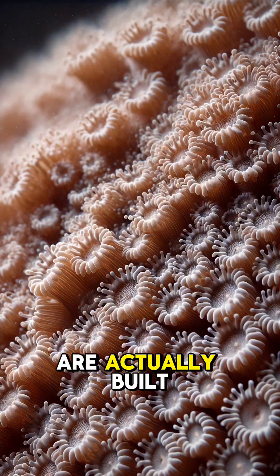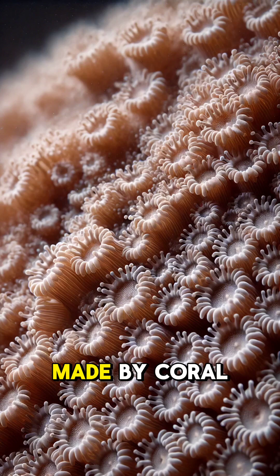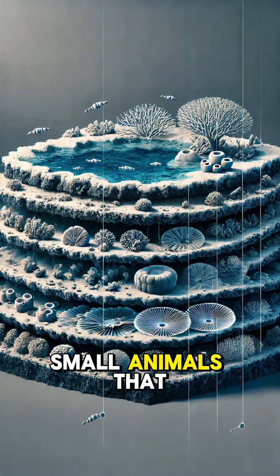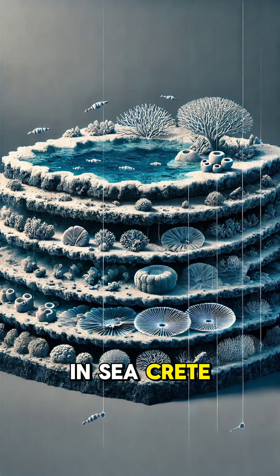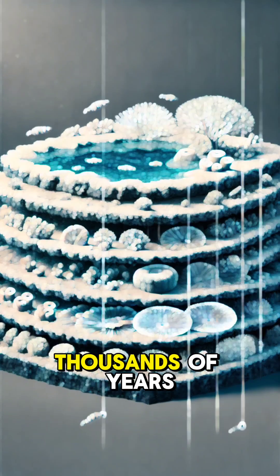Did you know that coral reefs are actually built by tiny living creatures? These underwater wonders are made by coral polyps, small animals that attach to rocks and secrete calcium carbonate, forming the reef's hard structure over thousands of years.